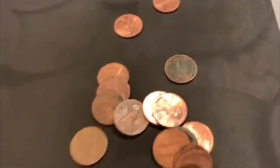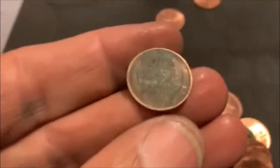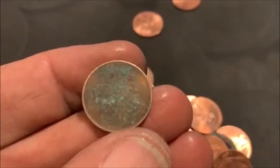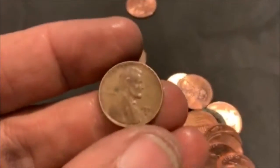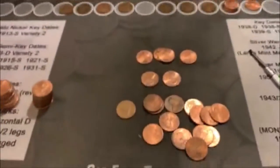Roll 46, and we've got Wheatie number seven. It's a little toasty. 58D. Right at the end of that roll. Four to go.